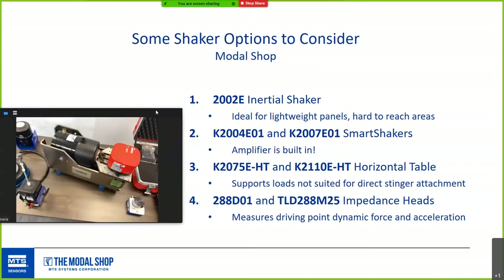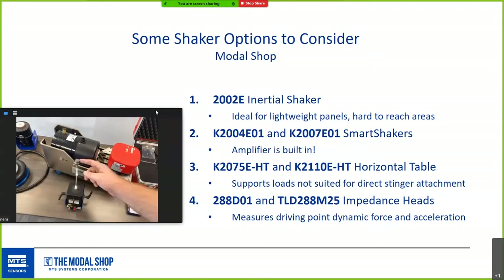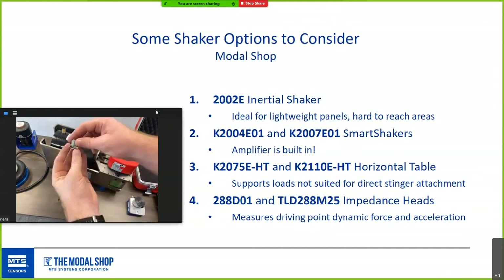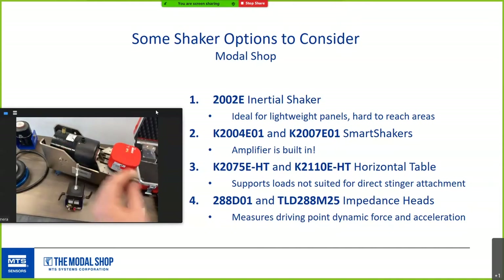Never forget the impedance head — it's at the end of the stinger measuring both acceleration and the dynamic force at your driving point. Some of our shakers go beyond 50 pounds force — up to 100 force pounds — and special impedance heads are available that go up to the full 100-pound force measurement range of the shaker line.